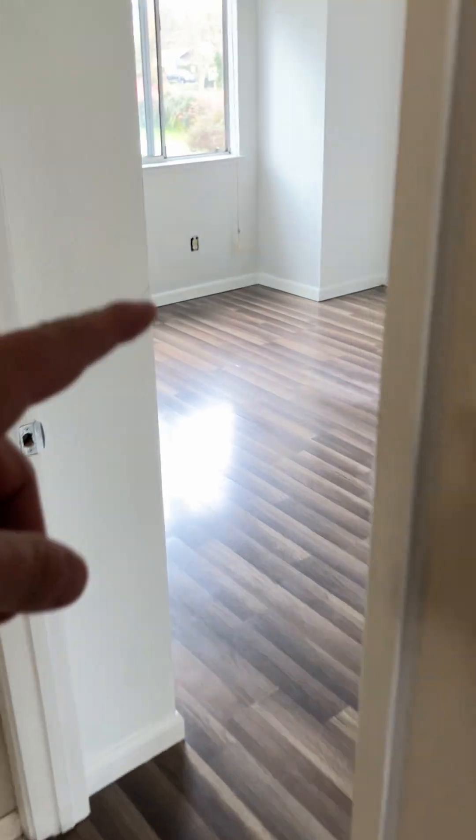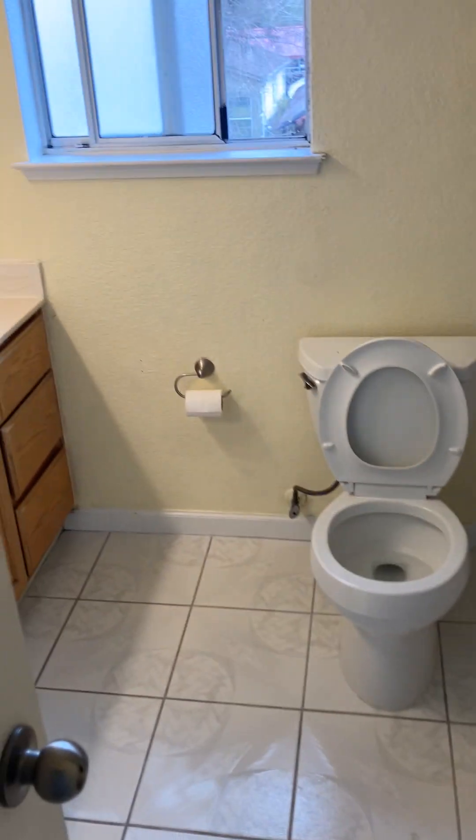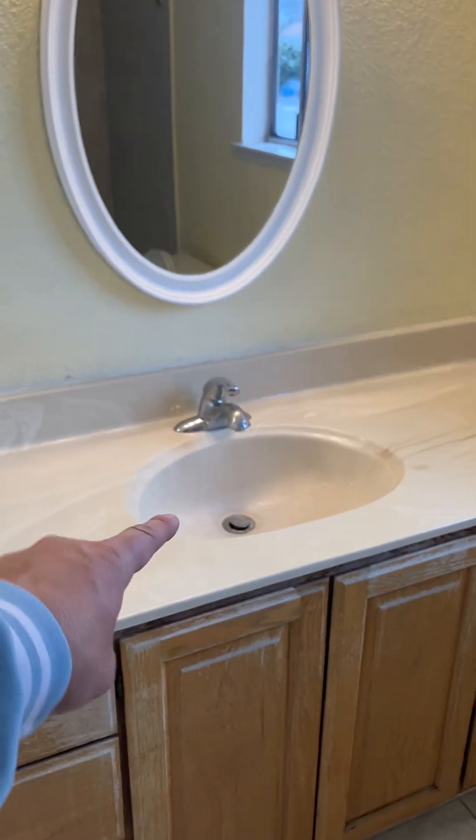This is the master bedroom, and these are the other two bedrooms. All three bedrooms are sharing the same bathroom — one sink.